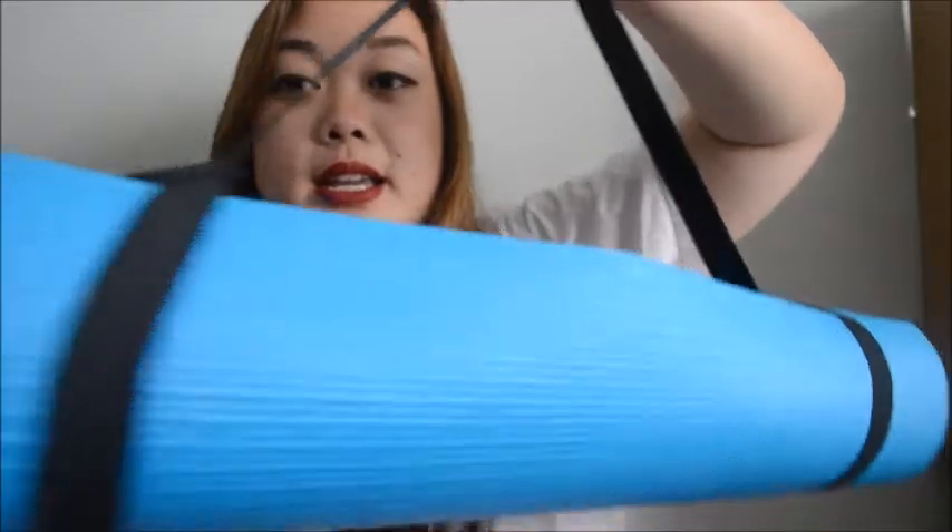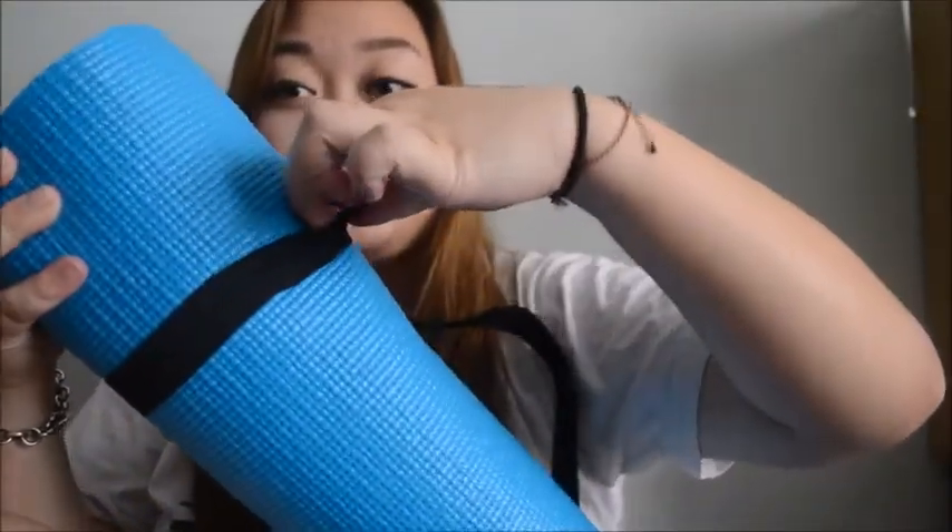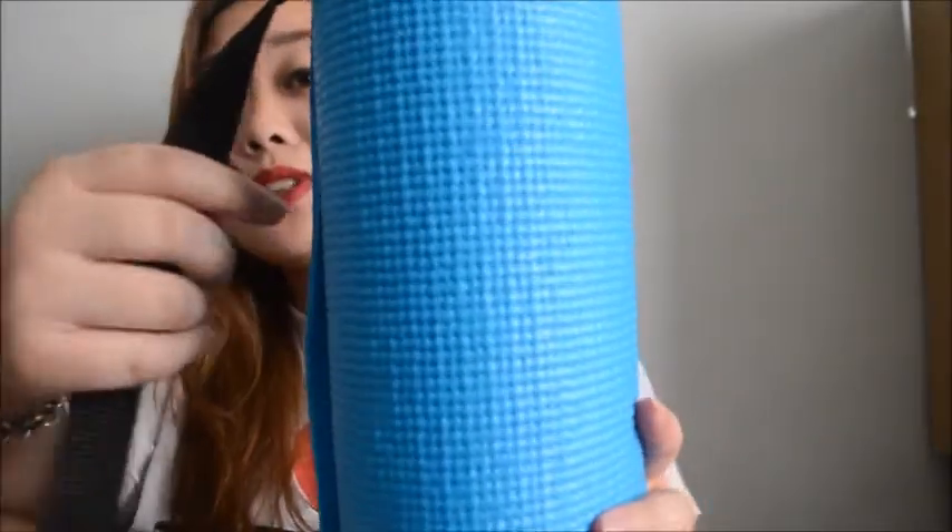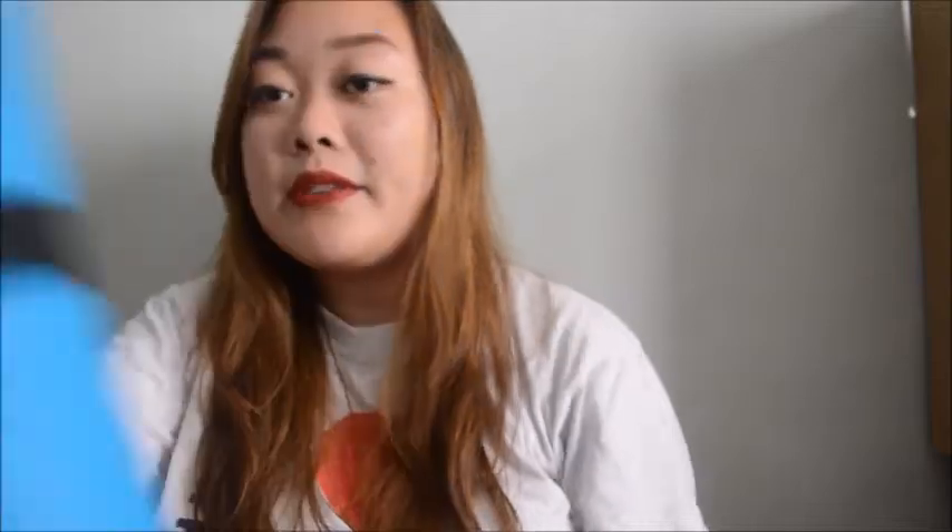This comes with a handle, and this part is stretchy, and you just roll it up and you're ready to go. I think this is really useful and it's a pretty good yoga mat for seven dollars. So if you guys are looking for a cheap yoga mat and you have a Daiso next to you, I recommend checking it at Daiso rather than Target.